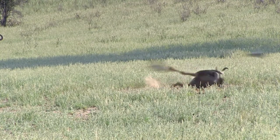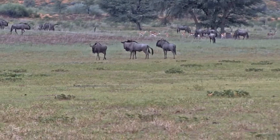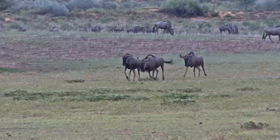Wildebeest enjoy a good roll in the dirt and mud. Despite their awkward look, the wildebeest are quite agile. They enjoy play with each other and are often seen frisking around.